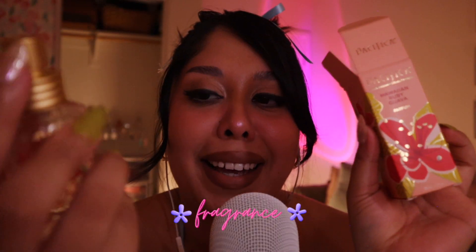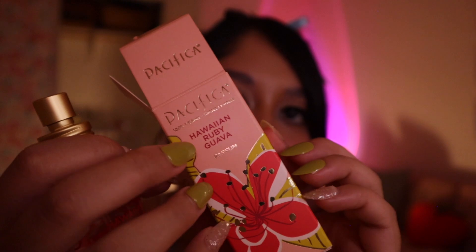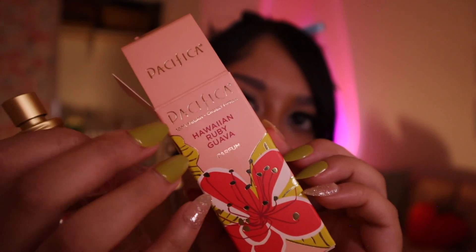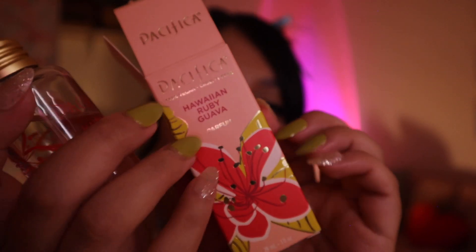My next favorite is a perfume from Pacifica — this is my summer scent. It's called Hawaiian Ruby Guava, and they sell it at Ulta, Target, Pacifica's website, and other drugstores as well. This perfume is only $22. As you can tell, I've used it a lot. It lasts a long time and it's such a fresh, summer scent — very neutral but also feminine. This is Hawaiian Ruby Guava from Pacifica.